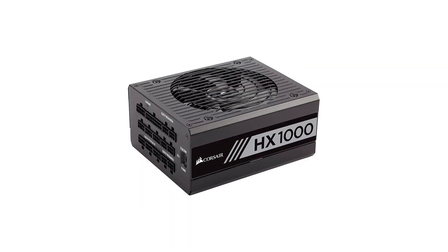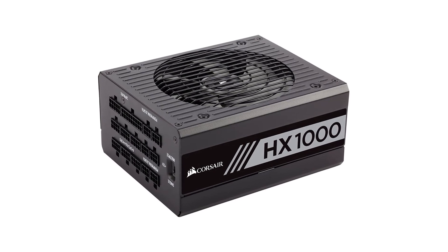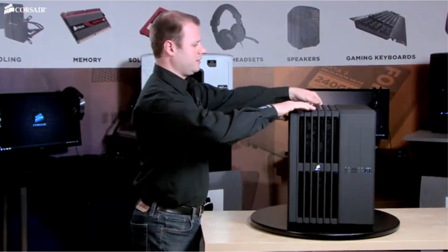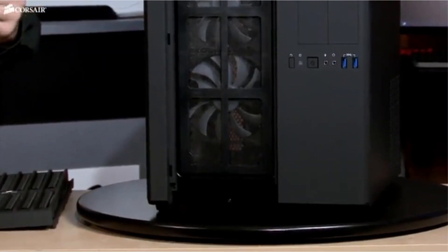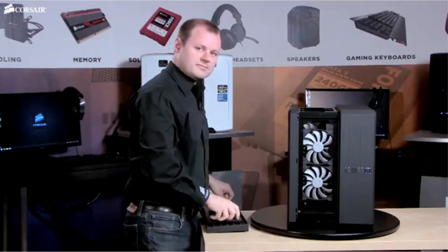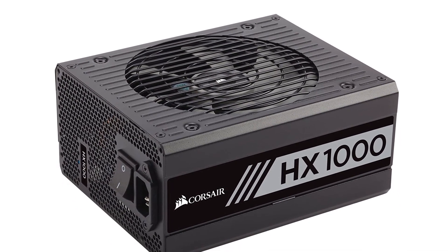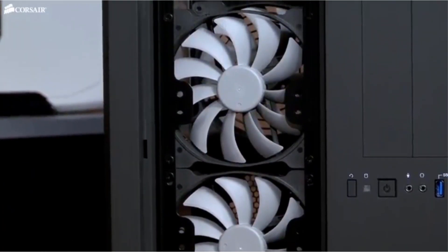Number three: Corsair HX series 1000W 80 Plus Platinum certified power supply. If you happen to be running a dual GPU setup with monster graphics cards like the Nvidia RTX 2080 Ti, then we recommend picking up a Corsair HX 1000 Platinum. It's got 1000 watts of power and an 80 Plus Platinum efficiency rating, which means it will have no problem keeping even the beefiest PC rig juiced up during intensive use. Also, it's fully modular, and it's got a killer 135mm fan.